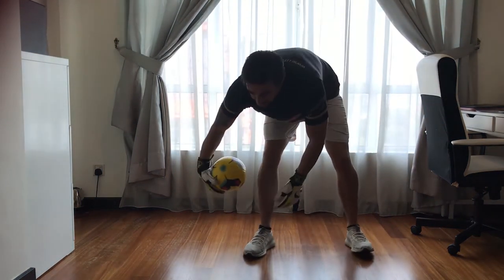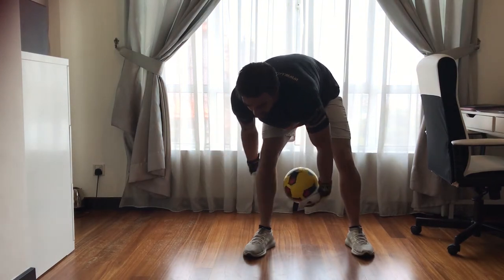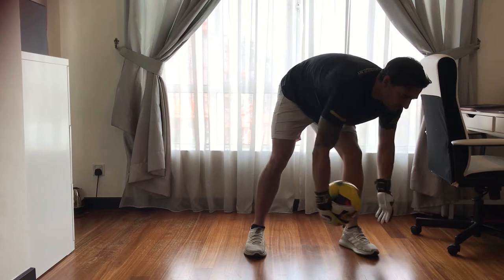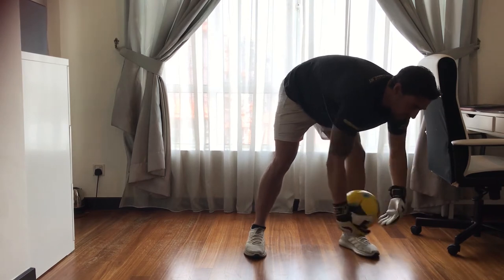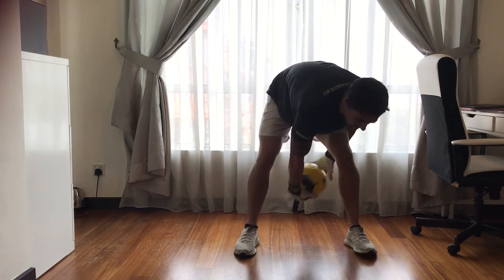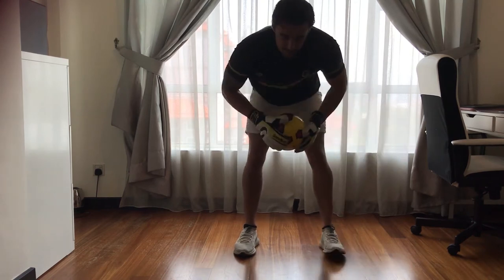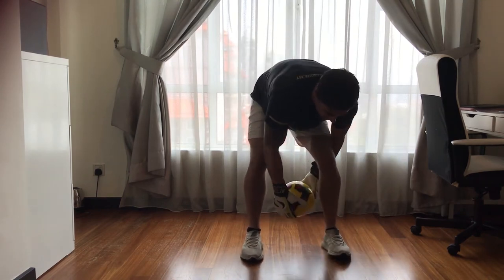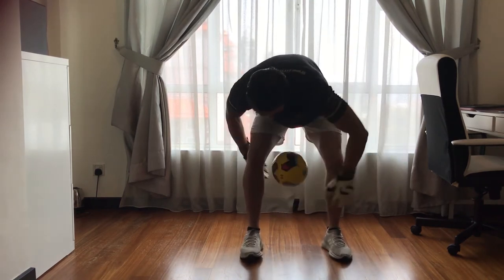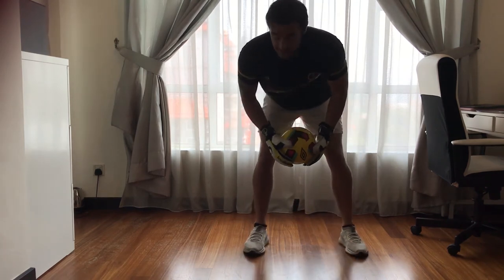Movement number one is circles around your right leg — do this 10 times. Once you've done that, 10 circles around your left leg. Once you've done that 10 times, it's 10 figure-of-eights, that's front to behind through your legs. Once you've done that 10 times, we finish off with Monday's skill — 10 twists. Go as fast as you can.